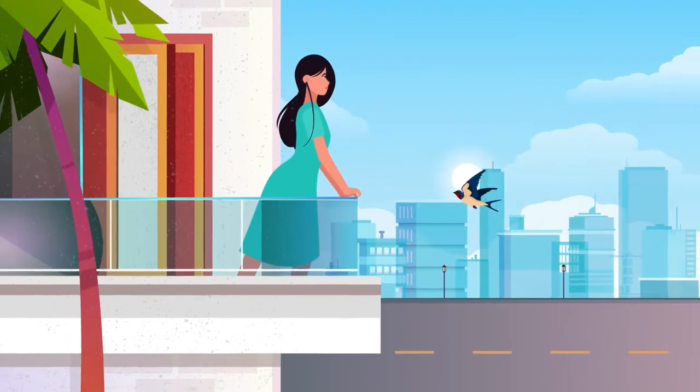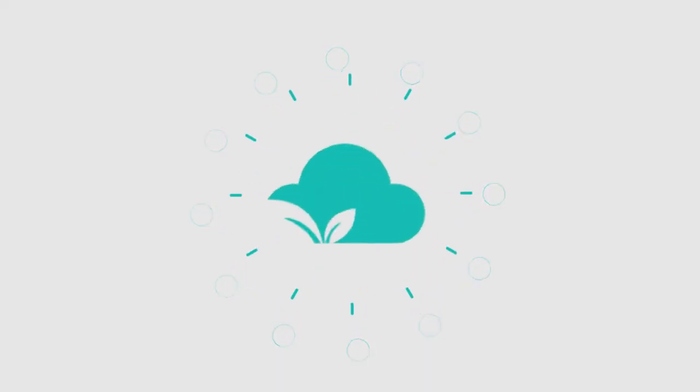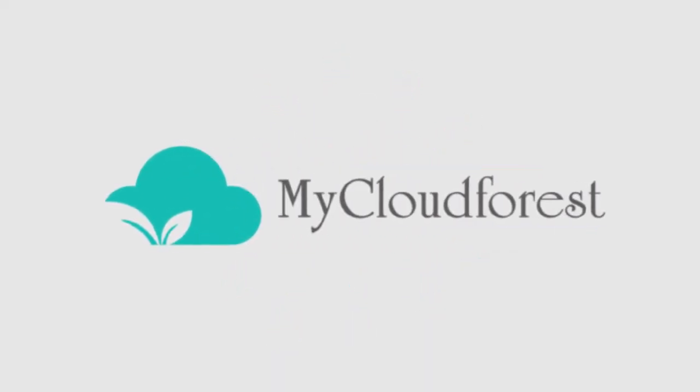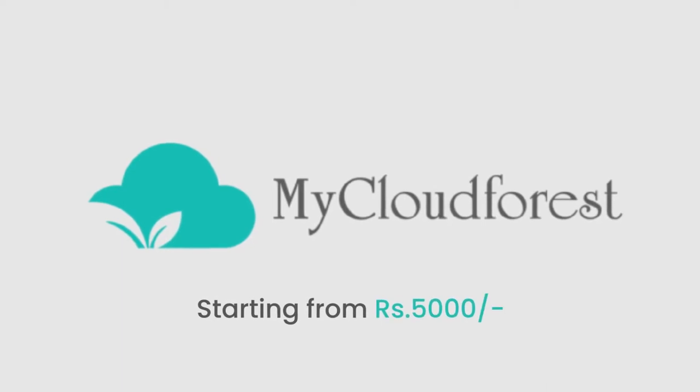Want a balcony garden but don't know where to start? MyCloud Forest has made it so easy to design and install your dream apartment garden, starting from 5,000 rupees.